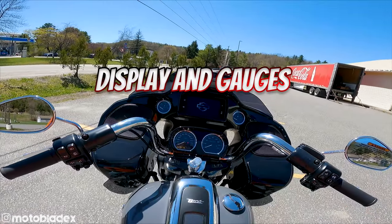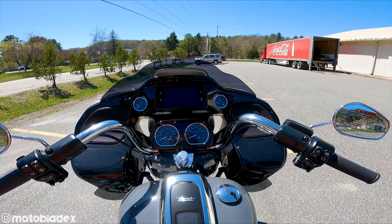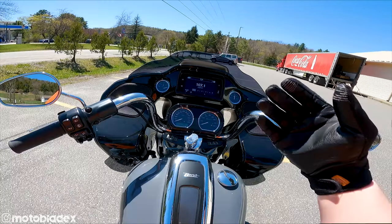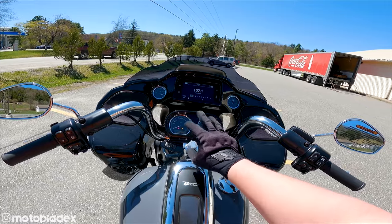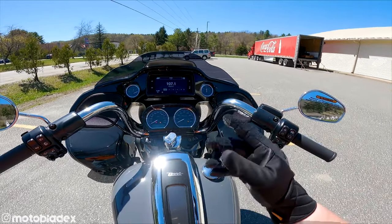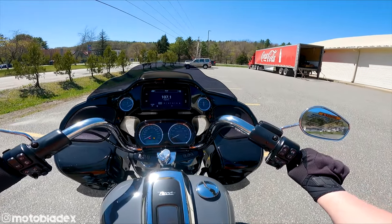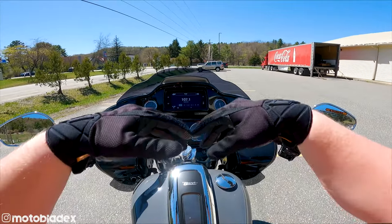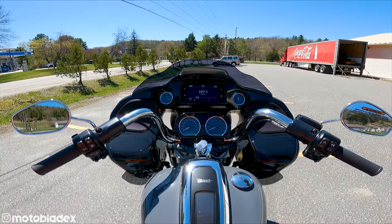Let's discuss the electronic features of the Road Glide Special. Lots of gauges and things to look at everywhere. One nice thing about the Street Glide over the Road Glide is the screen is closer to you for utilizing the touchscreen. But having it farther away, you can't really reach it when you're riding, and maybe that's a good thing for safety. You do have controls on your handlebars to help you cycle through things, so that's probably a safer way to do it anyway.